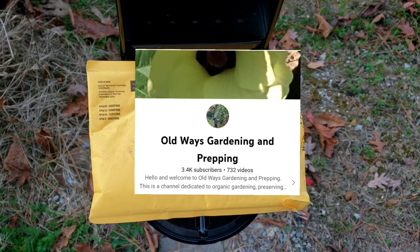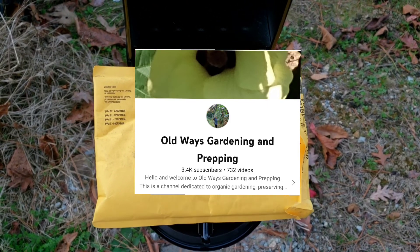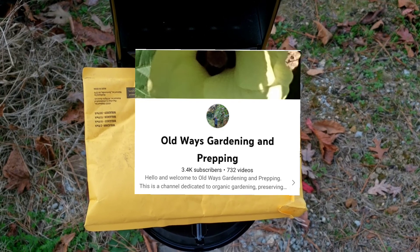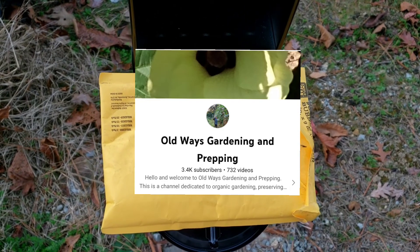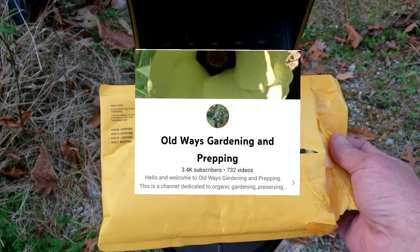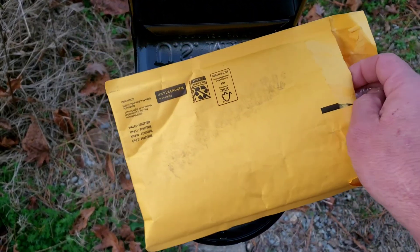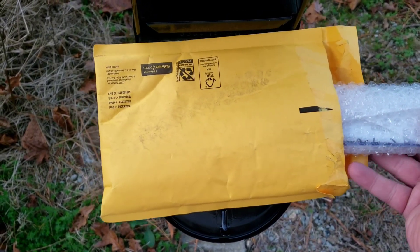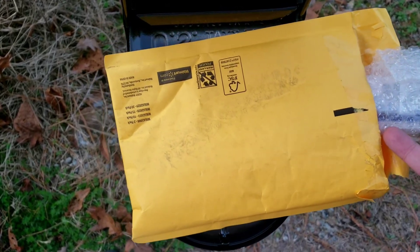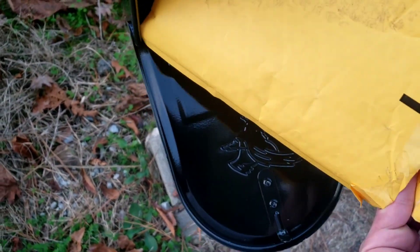What she sent me — she didn't have to do this. She won some of my rotten peach seeds and she wanted to send me something in return. And it's something I've been wanting to have here for a long time. It's an absolutely beautiful ornamental plant that has one or two other uses. Let me see if we can pull this out — I have been wanting these for quite a while.